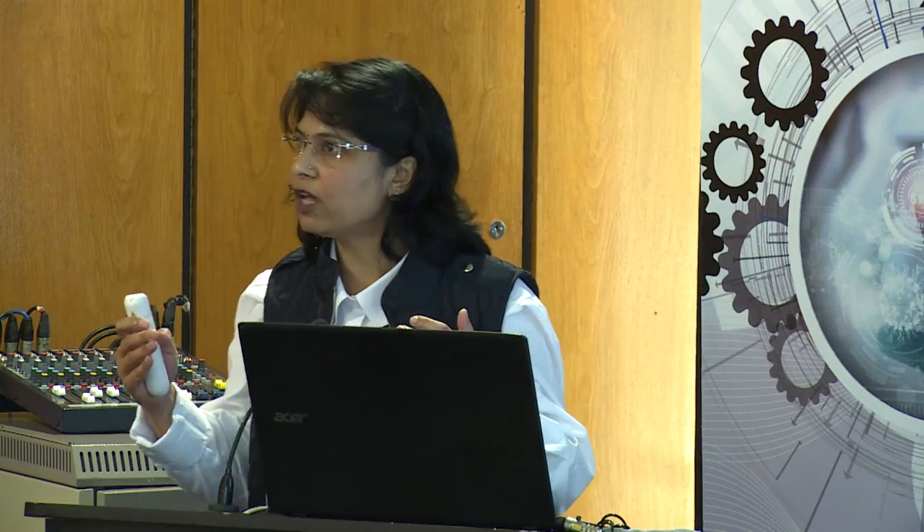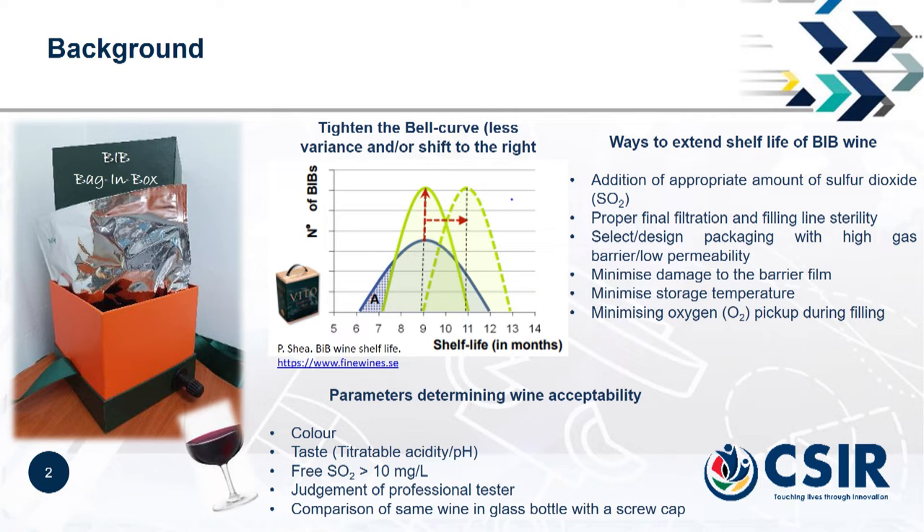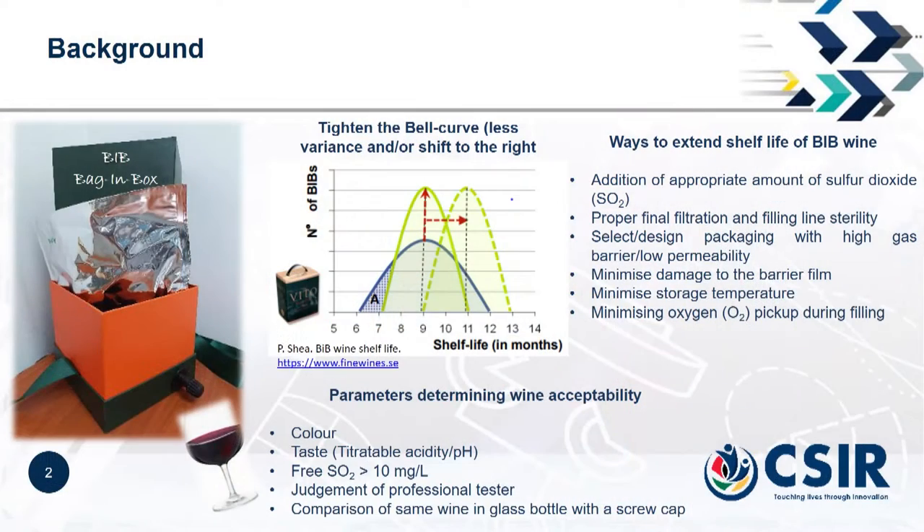There are a couple of ways that can help us to prolong the shelf life of wine. One of them is the introduction of sulfur dioxide, which acts as an antioxidant to reduce the oxidation of wine. It can also be some improvement in the filtration or sterility process of wine manufacturing, or some improved barrier packaging. Plastic packaging is used in Bag in Box — wine is packed inside a plastic bag and then protected by a cardboard box.